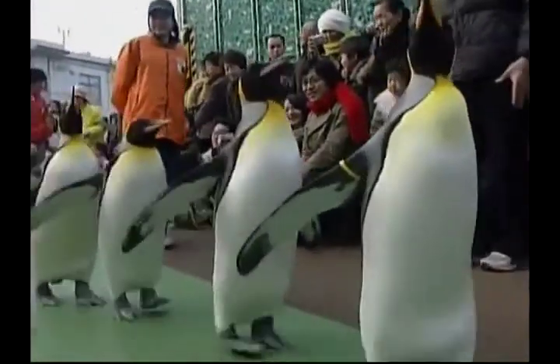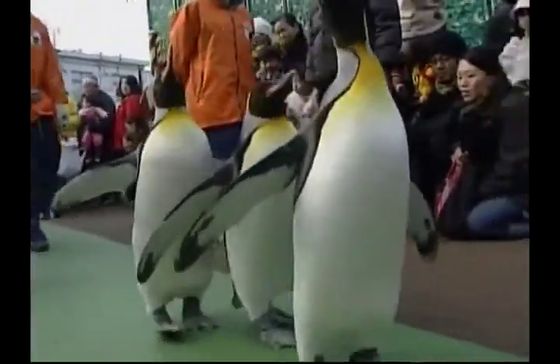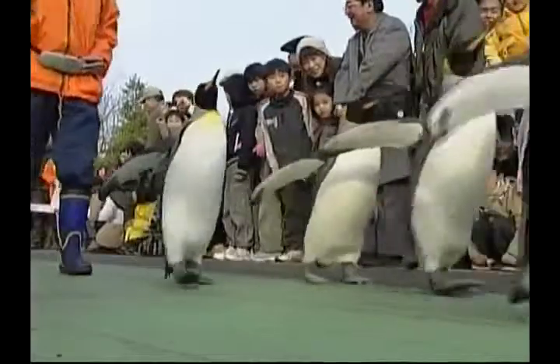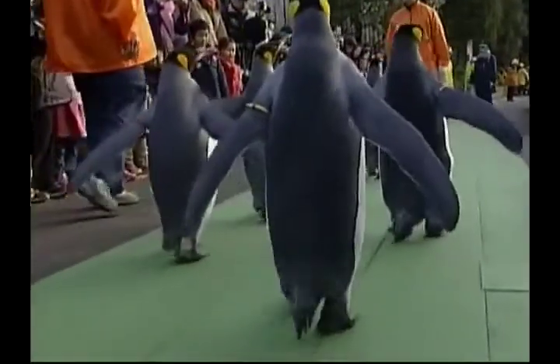Most penguins feed on fish and squid and other forms of sea life as they swim underwater. They spend half their lives on land and half in the oceans. Penguins walk huge distances in the wild and either waddle on their feet or slide on their bellies when they're in the snow. This so-called tobogganing allows them to save energy and move quickly at the same time.